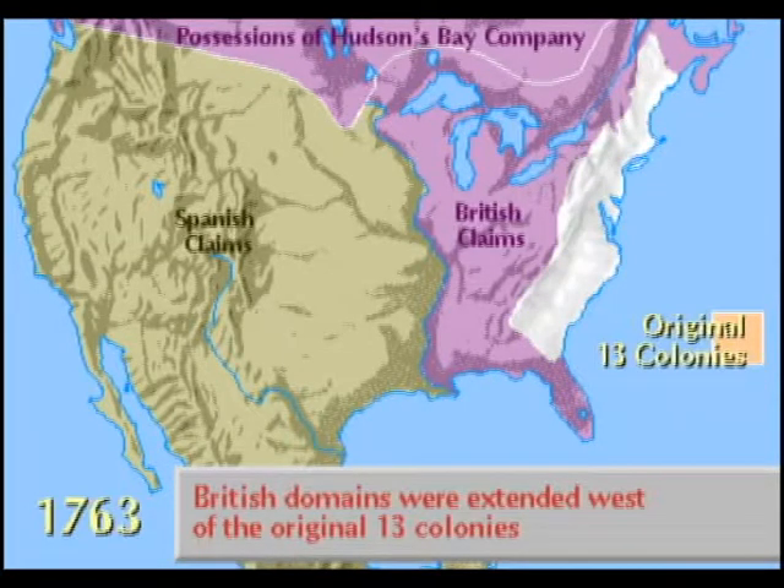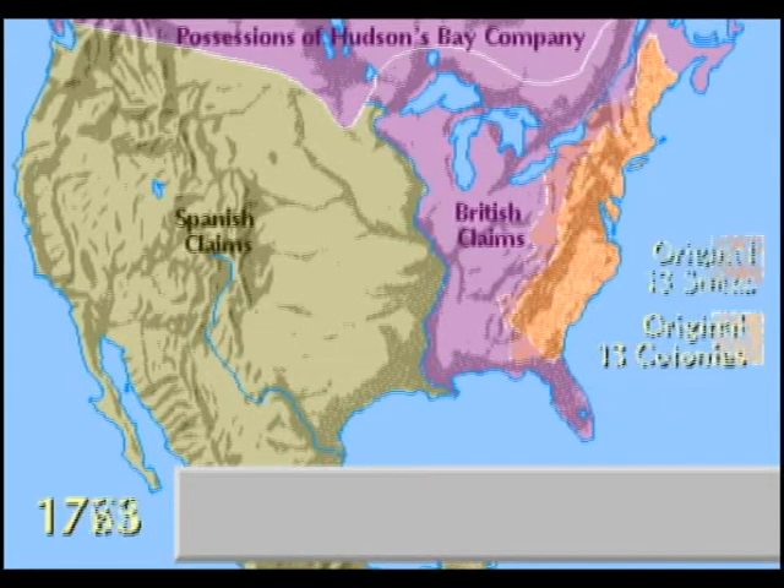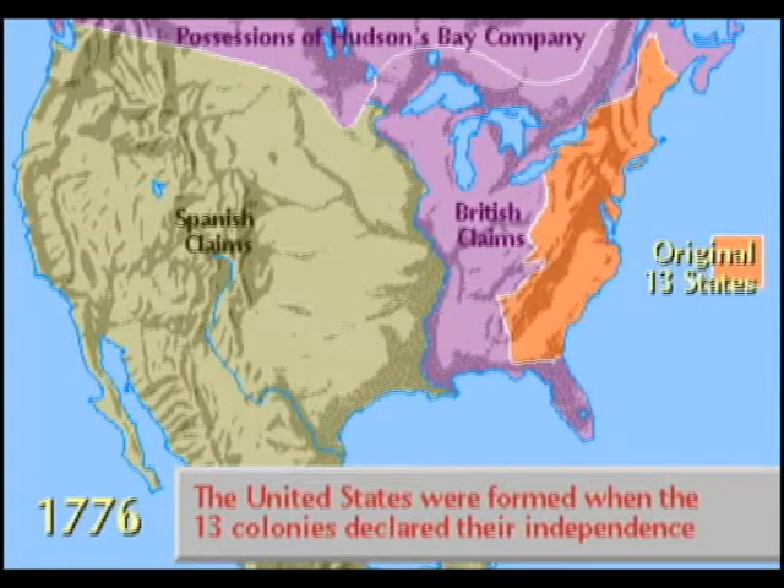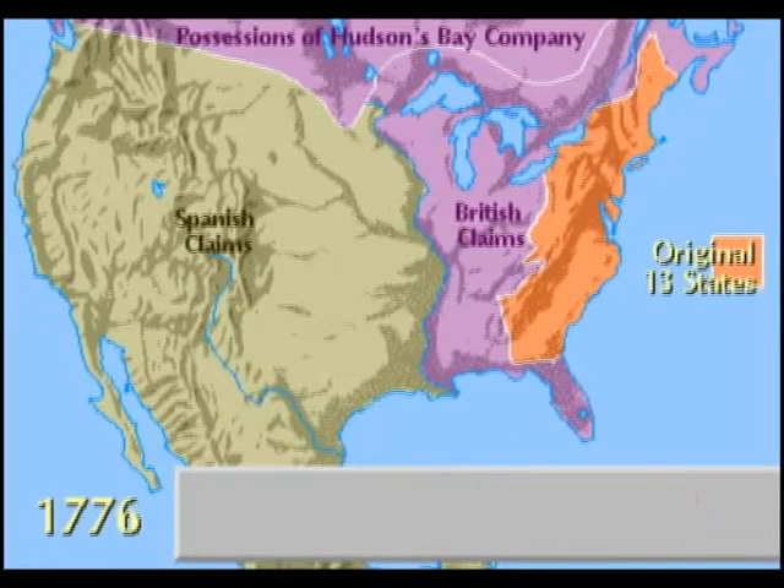Since Spain was an ally of France, it had to give East and West Florida to Britain, but was compensated by France with territory west of the Mississippi. With the Declaration of Independence from Britain in 1776, the United States was formed from the original 13 colonies, but had to wage war with Britain to establish its sovereignty.